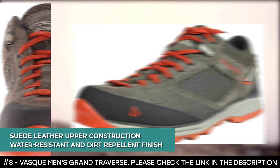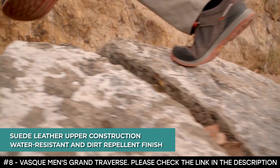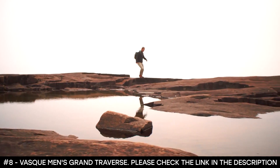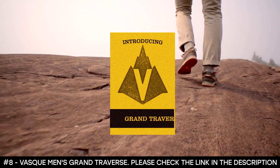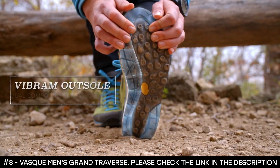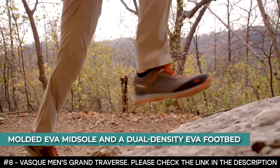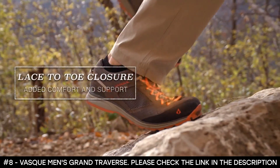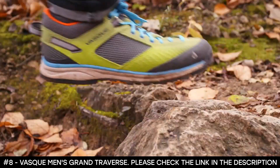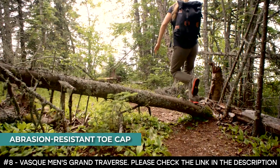Furthermore, a suede leather upper construction provides a rugged and super strong form, in addition to an impressive water-resistant and dirt-repellent finish. The suede leather is lined with a mesh fabric designed to enable breathability while also allowing moisture to escape, leaving your feet dry and comfortable. These shoes also feature a molded EVA midsole and a dual-density EVA footbed, which both combine to provide a cushioning effect on long expeditions. And to prevent painful injuries in case you hit your foot against rocky terrains, the approach shoes are fitted with an abrasion-resistant toe cap.